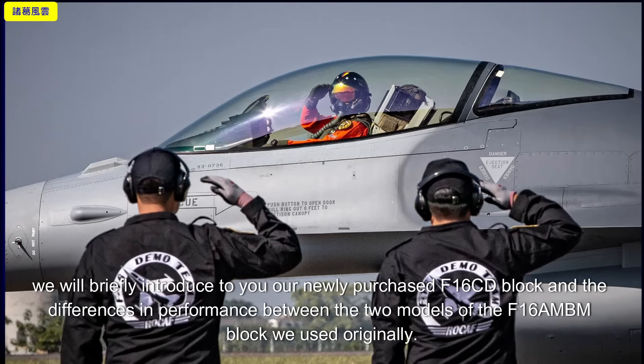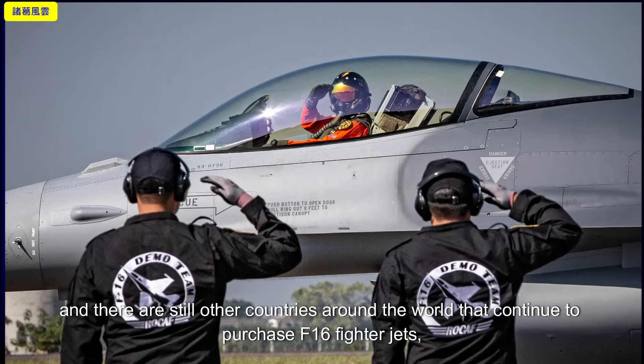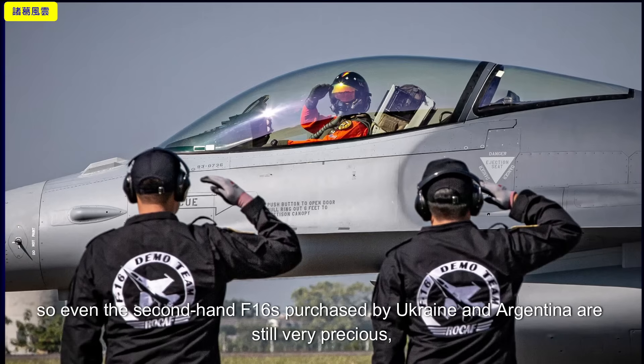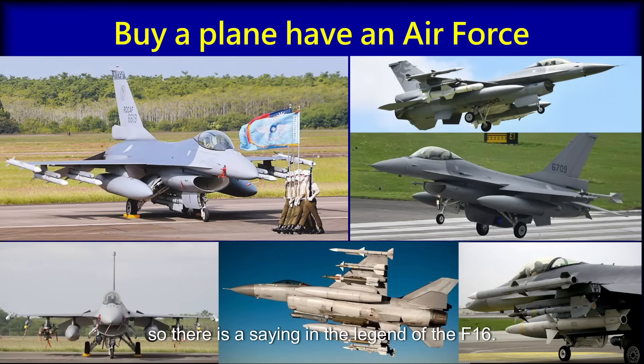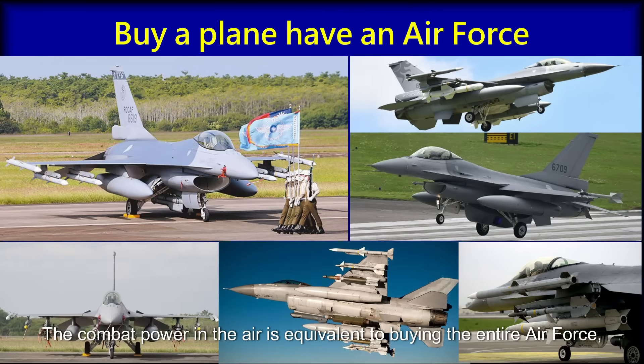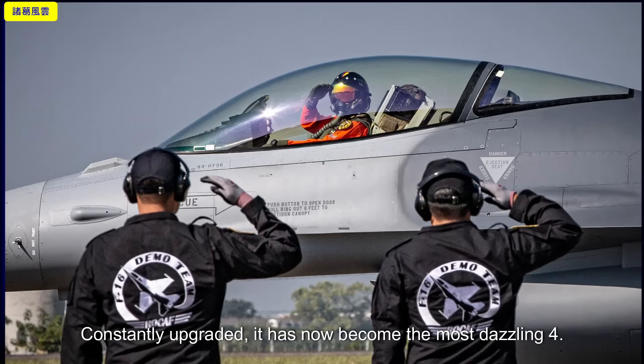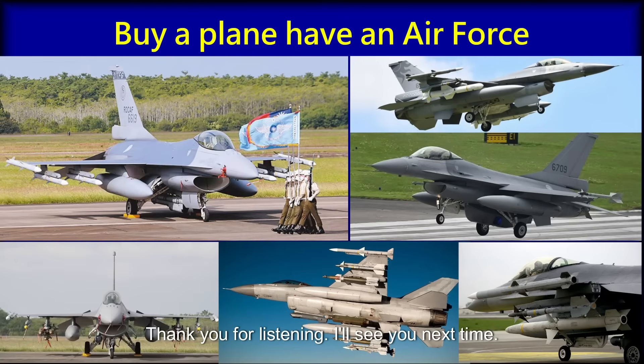In this episode, we briefly introduced our newly purchased F-16 CD block and the performance differences compared to the original F-16 AM/BM block. The fighter we purchased this time is the latest American F-16, the same model as those purchased by other countries, and more countries around the world continue to purchase F-16 fighter jets. Even second-hand F-16s purchased by Ukraine and Argentina are still very valuable. As the legend goes: 'Buy a plane, have an air force' — purchasing the F-16 gives you combat power equivalent to an entire air force. The F-16 has been in production for over 50 years and continues to innovate and upgrade, now becoming the most capable 4.5-generation fighter. That's all for this episode — thank you for listening, see you next time.